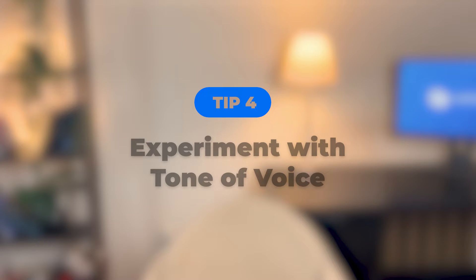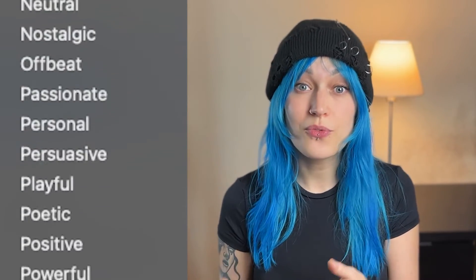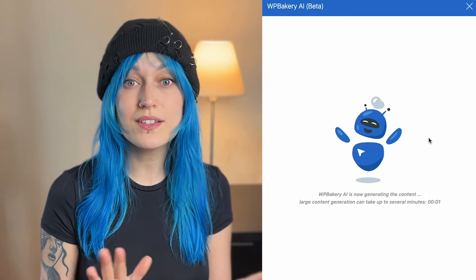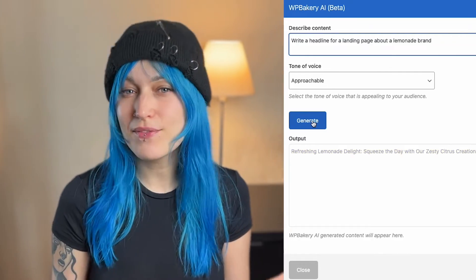Tip four: experiment with tone of voice. This is a fun option of WPBakery AI. You can choose between multiple tones of voice and each one will give you a different result. Here I've added the same prompt and chose a different tone of voice — completely different results, but still the same vibe. So it's a good idea to play with these until you find the one that you like the most.